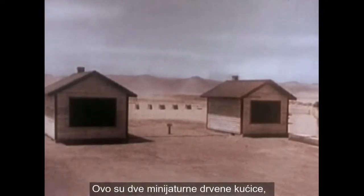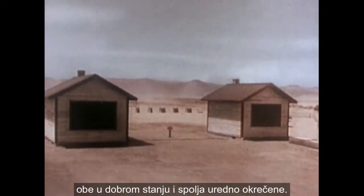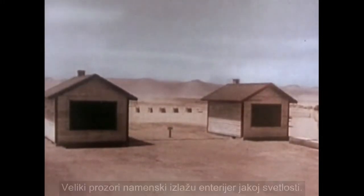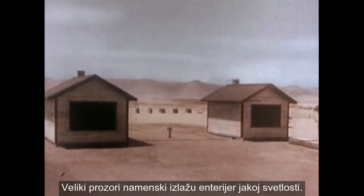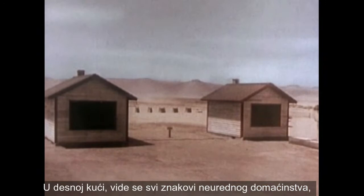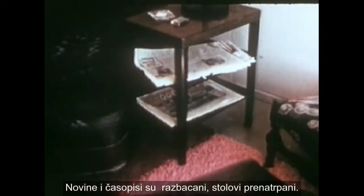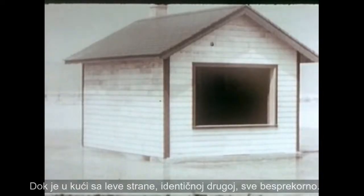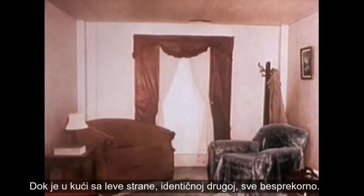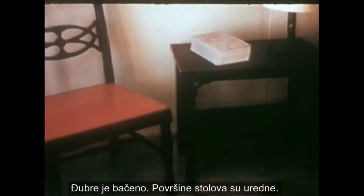Here are two miniature frame houses — identical structure, both in good condition, and well painted outside. Large windows purposely expose the interiors. In the house on the right, all the earmarks of untidy housekeeping: newspapers and magazines lying about and cluttered tables. Now the house on the left, identical to the other, but spick and span. Trash has been thrown away. Tabletops are tidy.